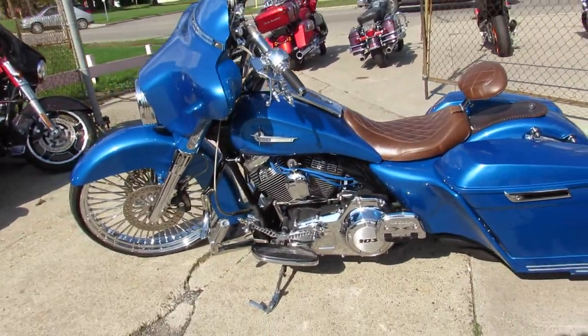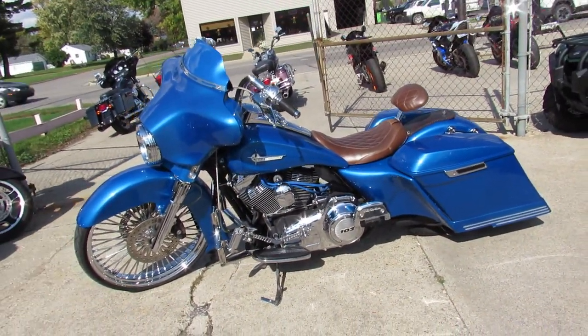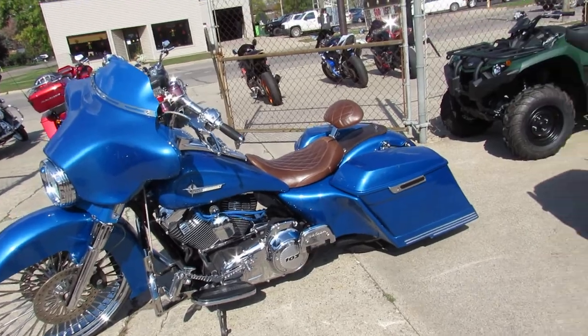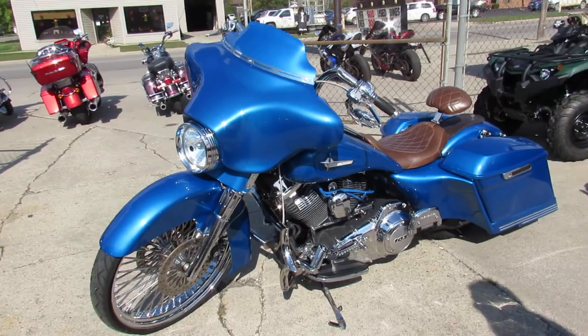Over $40,000 invested to build this bike. This one's a steal at $19,990. You guys heard me right, I'm at $19,990. In some countries, they would cut off your hands because it's like you're stealing this thing from us.